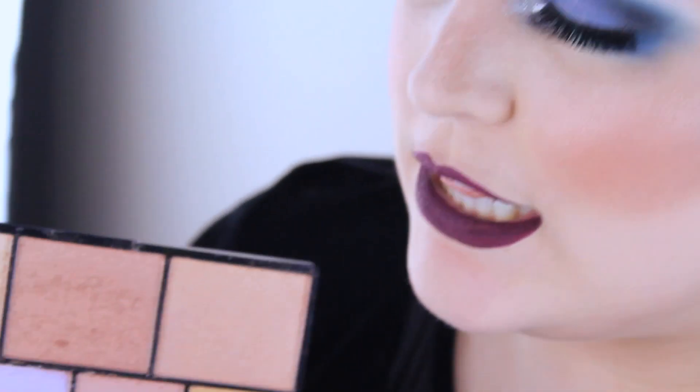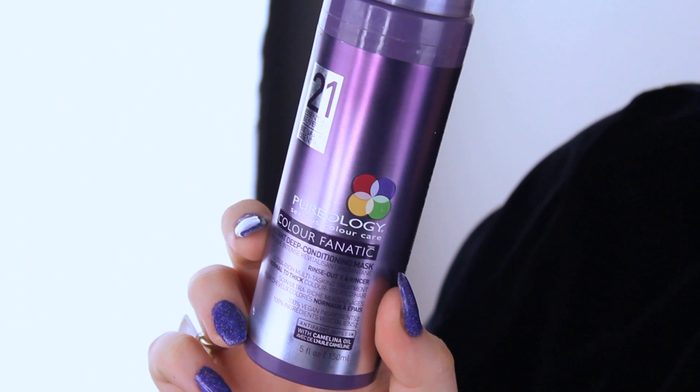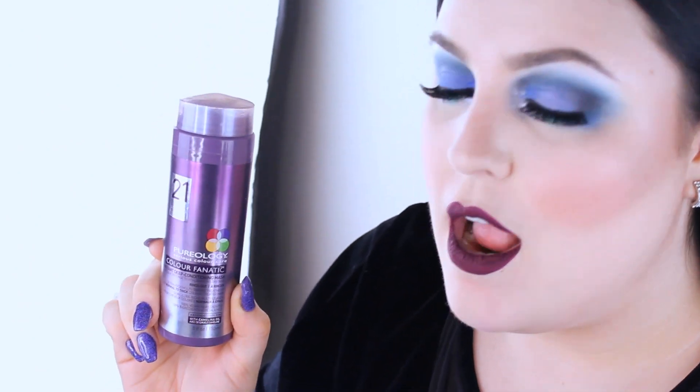I recently re-dyed my hair black — when I had it blue I bleached it a lot, so the blonde is only really at the ends. I've been using the Pureology Color Fanatic Instant Deep Conditioning Mask. It smooths out your hair, it's so conditioning, and my hair feels just slick after. I really love it, highly recommend.